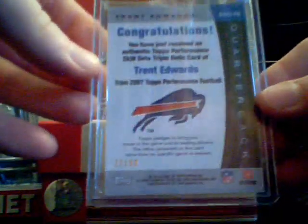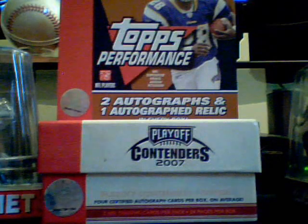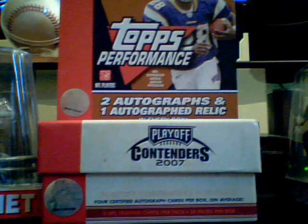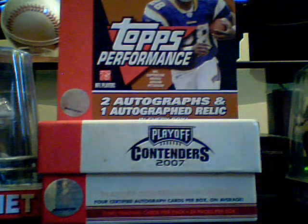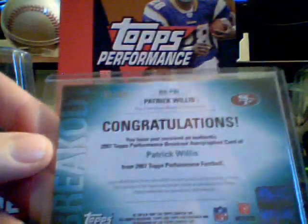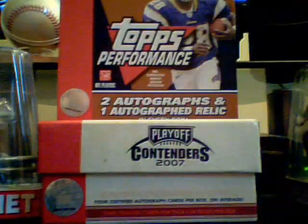My autograph jersey was a DeShaun Wynn, it's not numbered, and then LaRon Landry rookie autograph. I love LaRon Landry even though he played at LSU. I guess the hit of that box would be this Breakout Autograph of Patrick Willis, Defensive Rookie of the Year, number 25 of 50 — right up there at the top. So that one wasn't too bad.